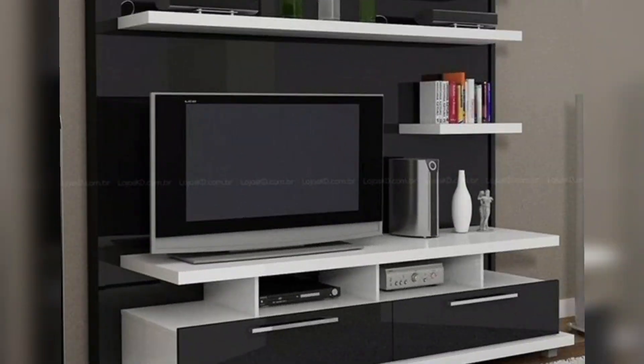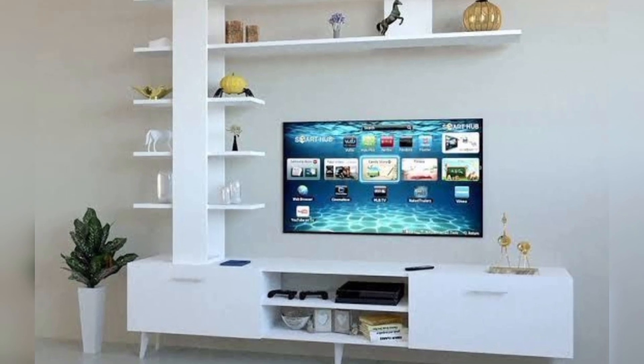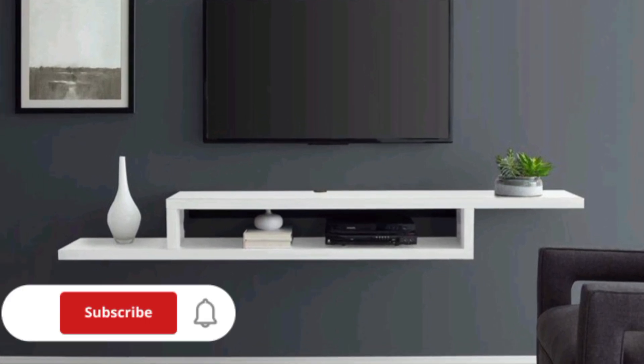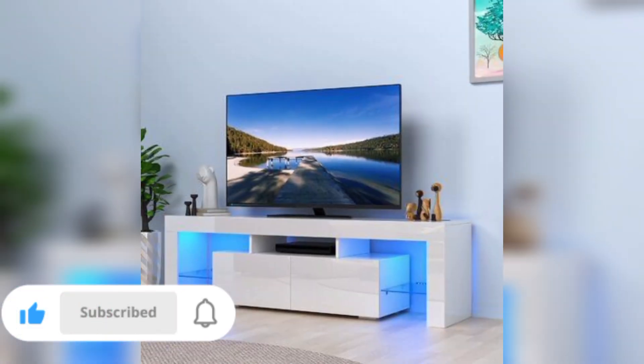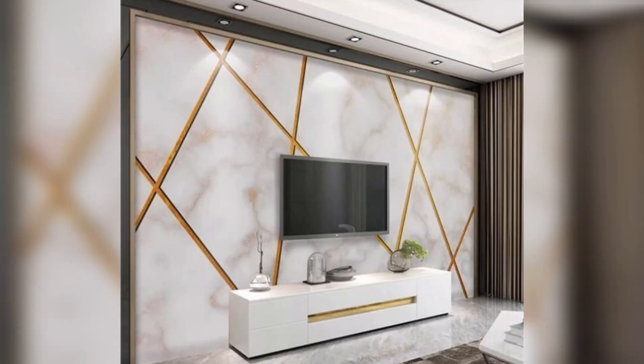From sleek, wall-mounted wonders to rustic retreats, our designs cater to your every mood. Picture contemporary elegance that embraces the future, or space-saving solutions that make every square inch count. Why settle for ordinary when you can have extraordinary? Join us as we unravel the secrets of TV cabinet design, where innovation meets inspiration.